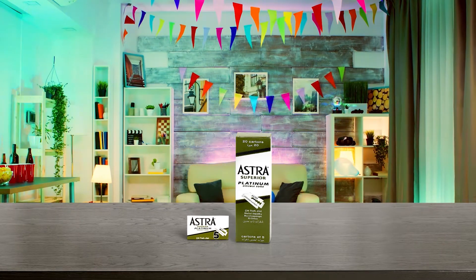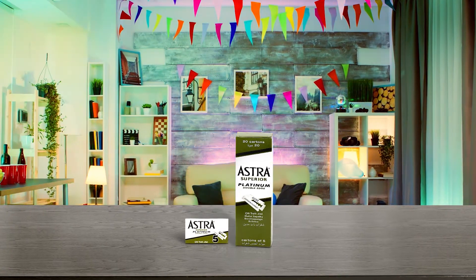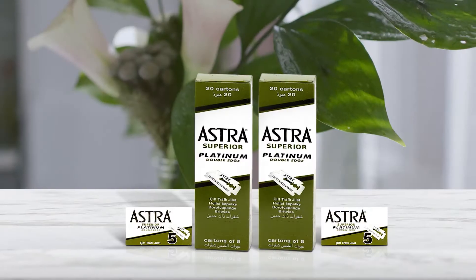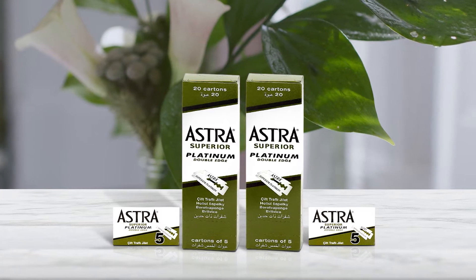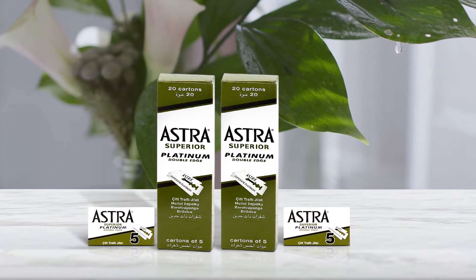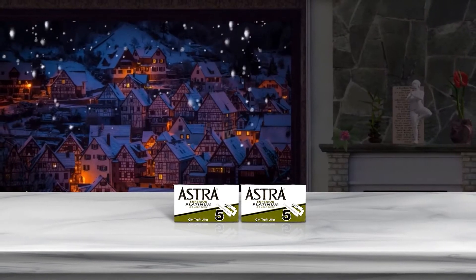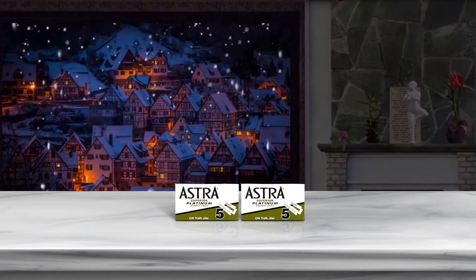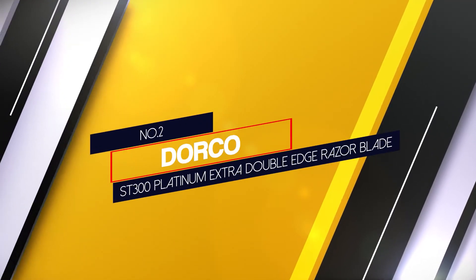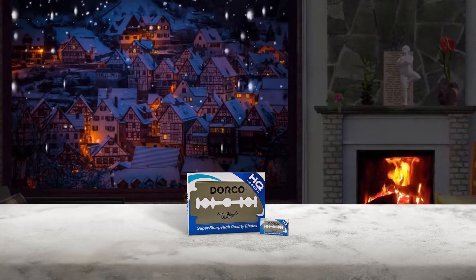Astra Platinum safety double-edge razor blades are perhaps the most well-known blades in the industry. Made of high quality stainless steel, these blades are designed to provide a great all-around shave, perfect for most individuals. They are not as aggressive as many other blades, which reduces the risk of razor cuts — perfect for both beginner and more advanced users, thanks to the durable platinum coating.